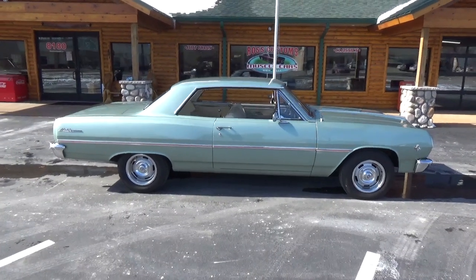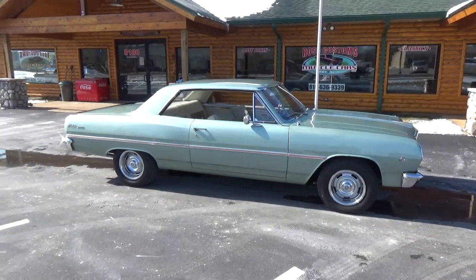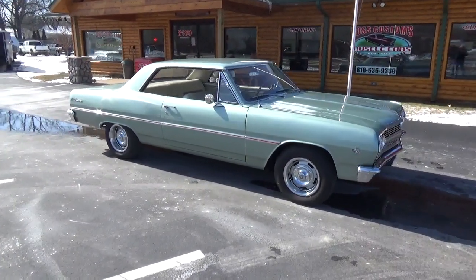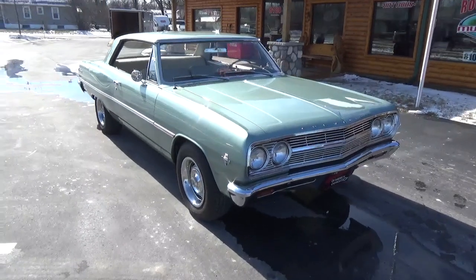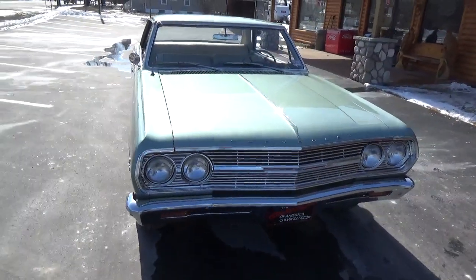How you doing folks, this is Ross, Ross Custom Muscle Cars. Today we're checking out a super cool '65 Chevelle Malibu — clean, all original panel car. It's had one repaint, it's factory mist green, gorgeous car.